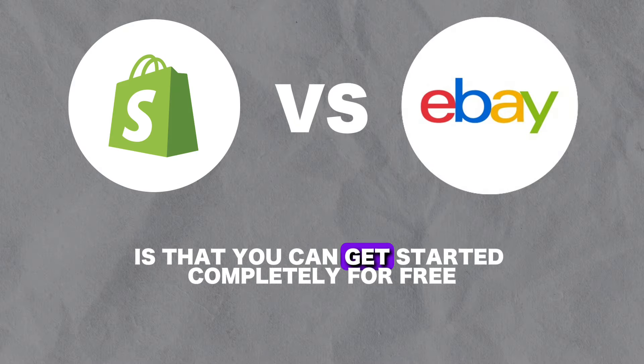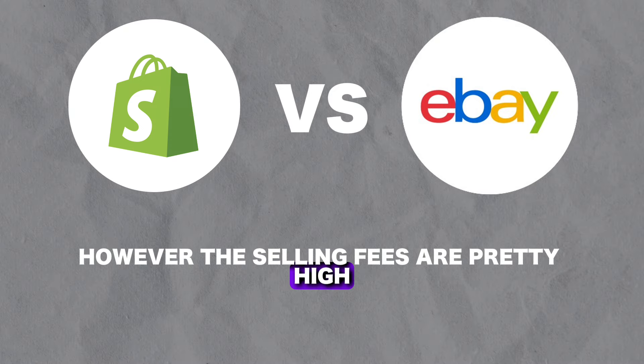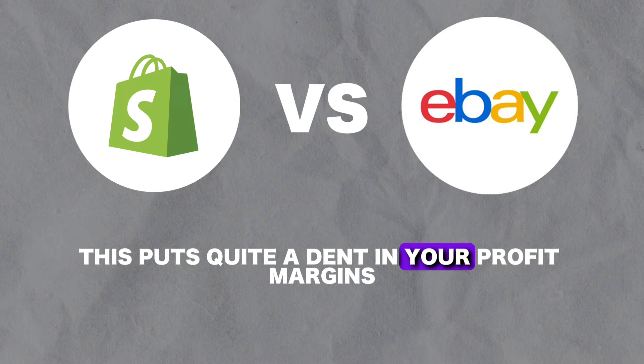Next we'll take a look at their pricing options. What's great about eBay is that you can get started completely for free. However, the selling fees are pretty high — eBay takes a 12.8% fee plus 30 to 40 cents per product sold, which puts quite a dent in your profit margins.